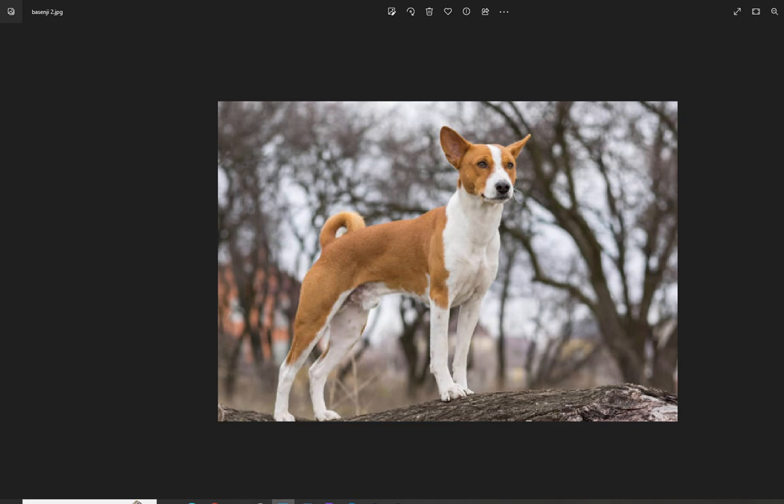The Basenji is a 300-year-old breed with ancient roots. It is said to come from the Middle East and central Africa. The name 'Basenji' actually means 'bush dog.' One of the identifying qualities of the Basenji is its curled tail, and the dog often has a curious, puzzled expression on its face. It comes in tan and white, as well as other colors.